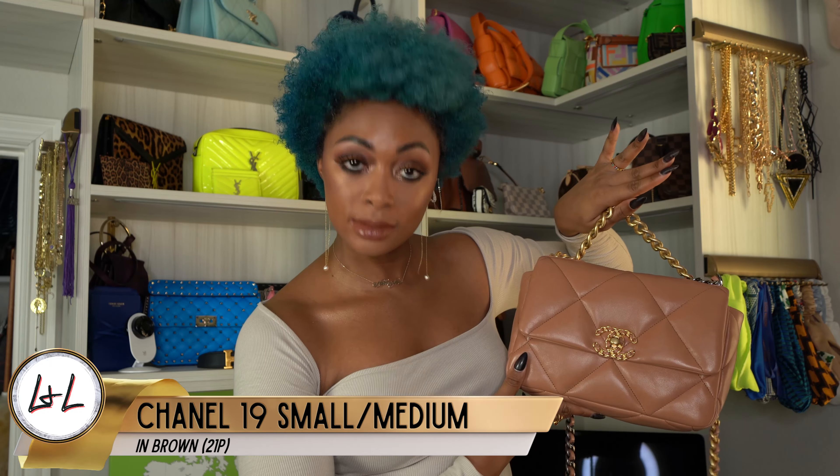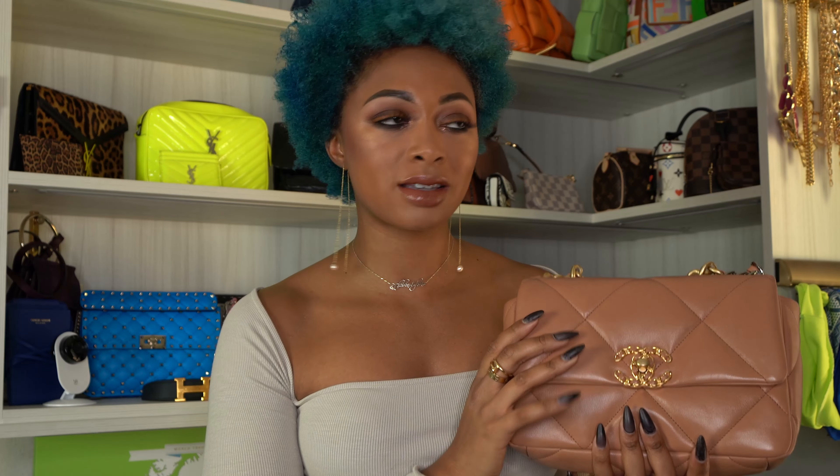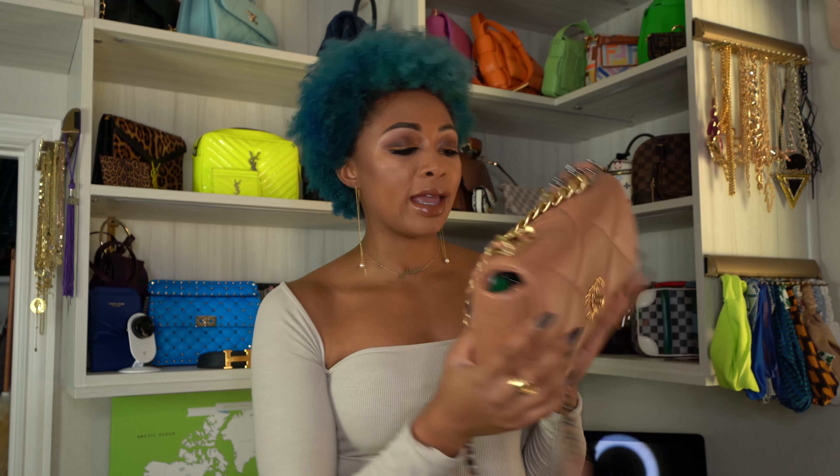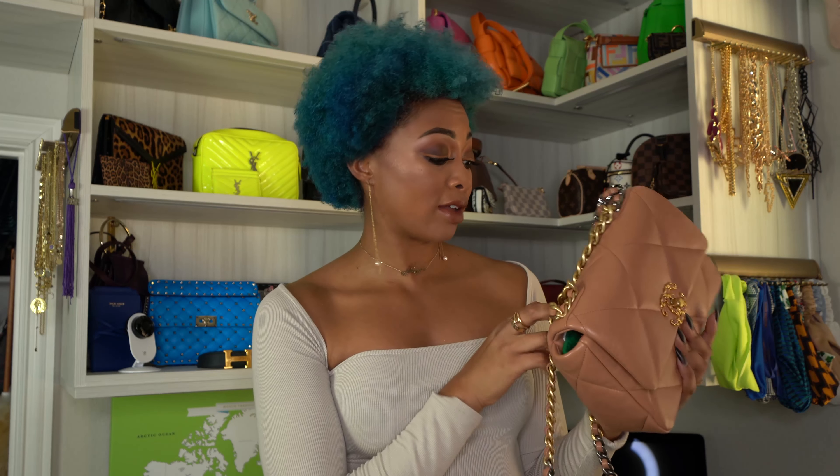Next, I have two Chanel 19s that I just got in the past month. I unboxed both of them. This one is from the 21P collection and it's the caramel or brown color — but on the Lux and Lipstick channel we call it nude because it's basically my color. It's called the medium but it's the smallest size, so I just say small-medium. This retails for $5,100 at the moment.